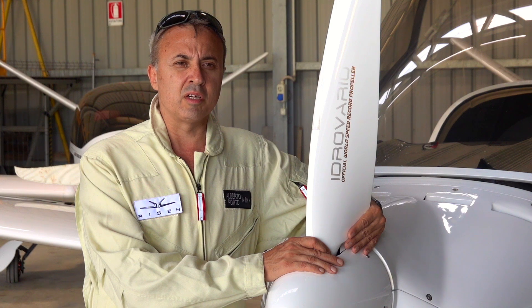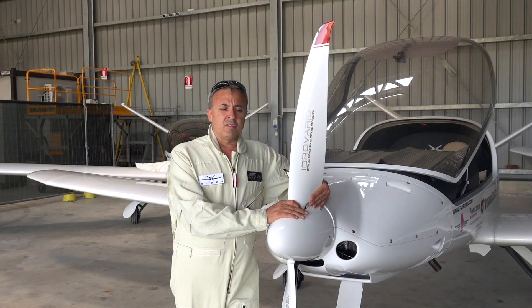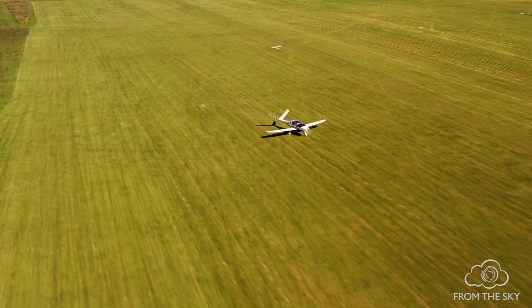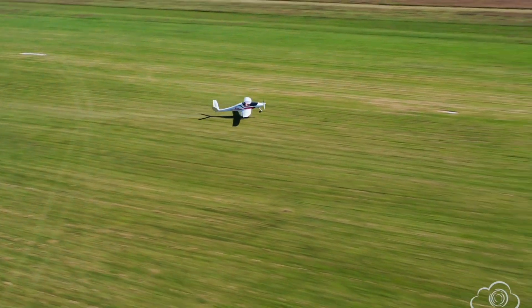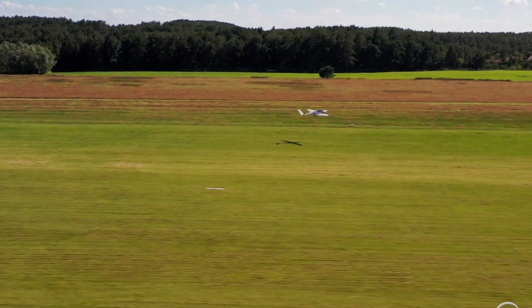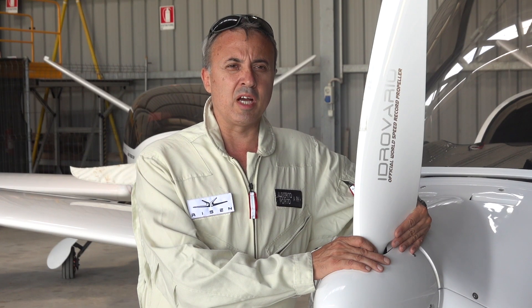That gives you an incredible range with extra tanks of more than 4,000 or 5,000 km. The RISN is a plane that takes off and lands on normal grass runways of only 300 meters. And in case of engine failure, you have a glide ratio of 1 to 23. You have two firewalls that protect you against damage and impacts.